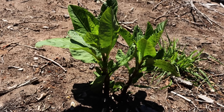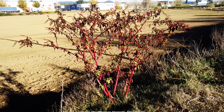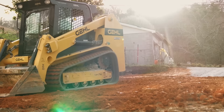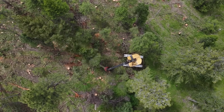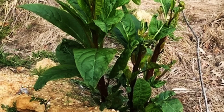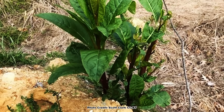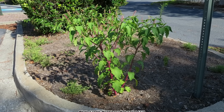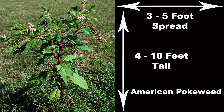Pokeweed is a pioneer species and it thrives on disturbance. It can be found growing anywhere the ground has been disturbed by plowing, excavation with heavy equipment, mowing that has scuffed the area, or a logging operation. If the existing plant community has been altered in any way that allows sunlight to the ground, and especially if there has been some ground disturbance, pokeweed will flourish. It can be from 4 to 10 feet tall with a 3 to 5 foot spread.